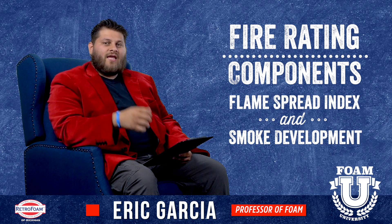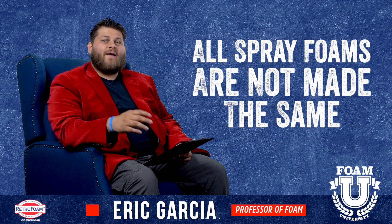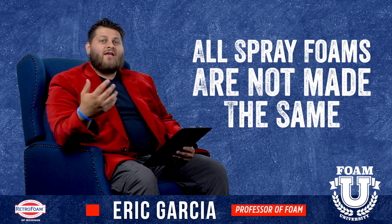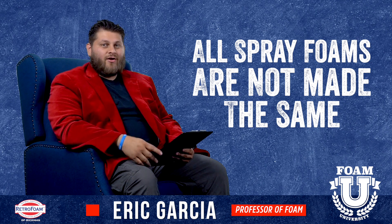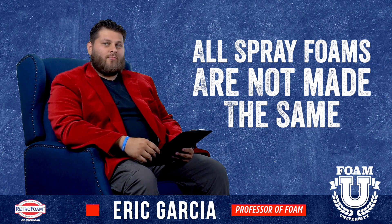People have all these theories out there about spray foam being this or that, but all spray foam is going to be made differently. Keep in mind, there are safes in this world that are completely made of plastic that are fireproof. So at the end of the day, it will come down to what product you're using.